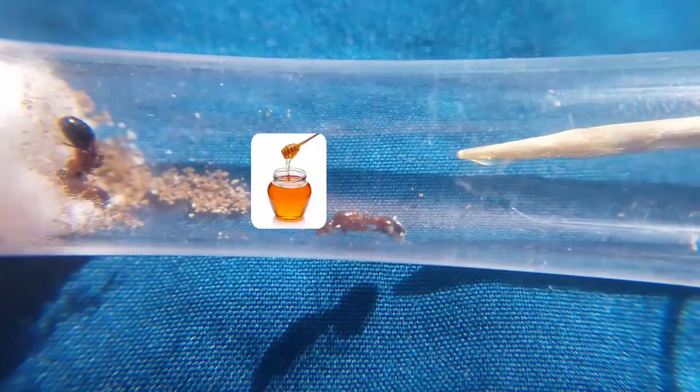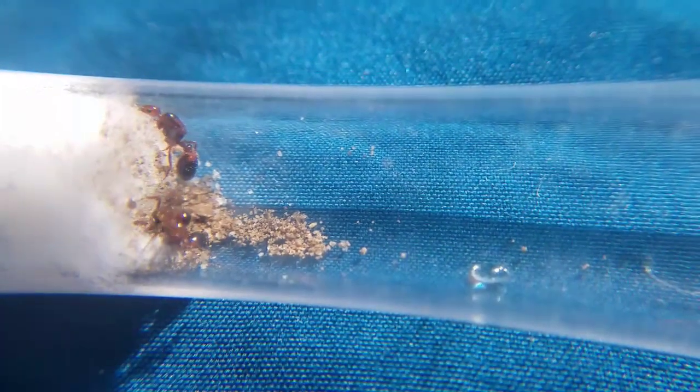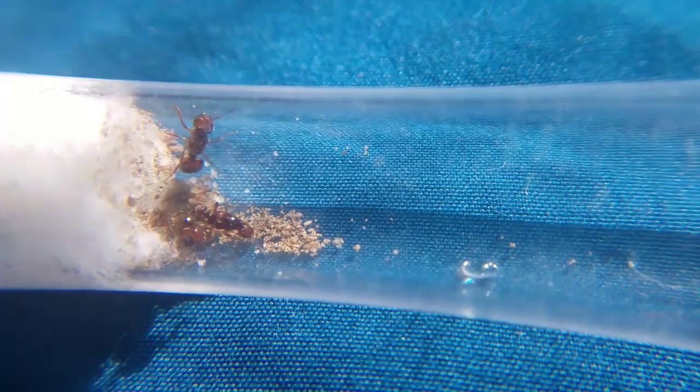Now it's time to feed them some honey. You guys are probably wondering: why are you feeding them honey? They are fully dealate, and only dealate queens are supposed to get fed in the founding stage. We just wanted to give them honey to give them a boost during their founding stage.